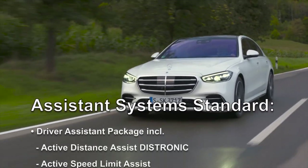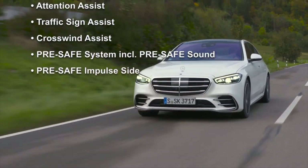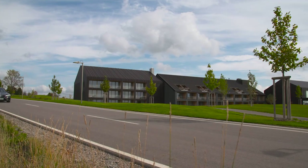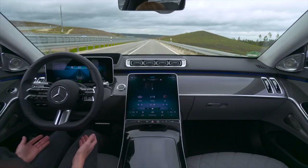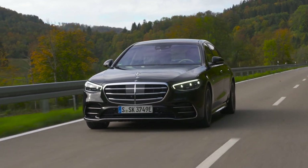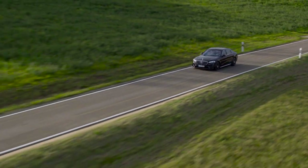The S-Class features the most important driver assistance and safety systems as standard, with more available optionally. At the end of the day, the car is nearly able to drive on its own. Once the legal framework is in place, the S-Class will drive completely autonomously on suitable motorways up to 60 km/h, allowing the driver to hand over responsibility to the car. This step is planned for the second half of 2021.